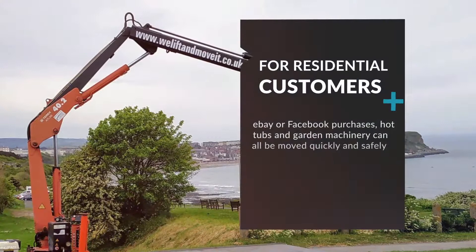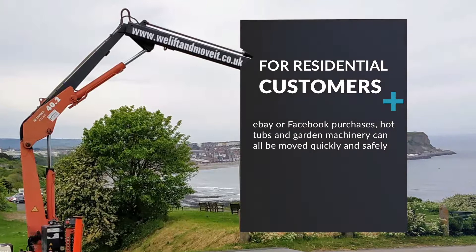For residential customers, eBay or Facebook purchases, hot tubs and garden machinery can all be moved quickly and safely.